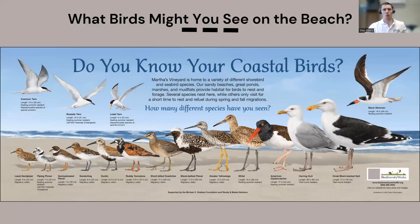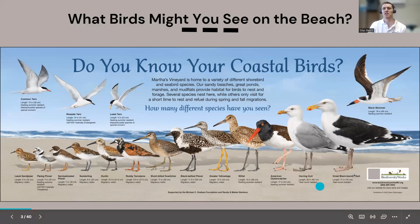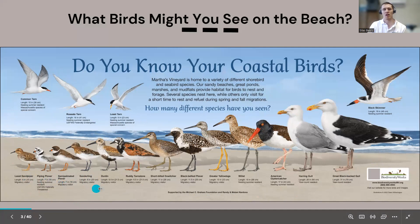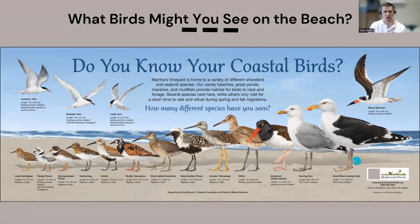Now we'll zoom into the beach bird section. We'll have signs going out this year, so keep an eye out. This sign shows the species you're most frequently going to see on the beach — some are migratory, some stay year-round, some nest, and some just pass through. Our colleague Don Witherington helped make it with her illustrations. You can use the sign as a fun checklist.